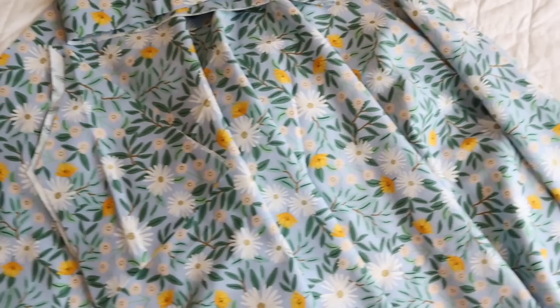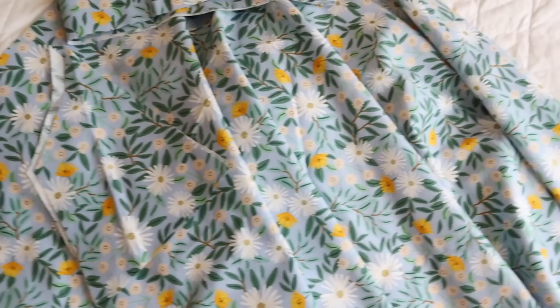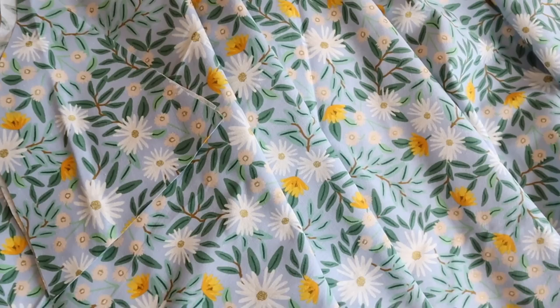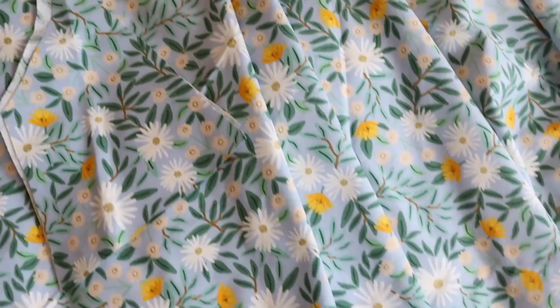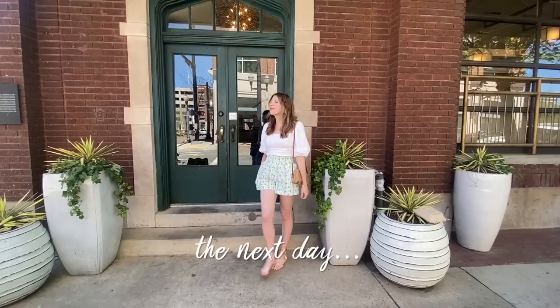Okay, so everything is cut out. I ran into a small hiccup because I accidentally ordered a slightly lesser quantity of fabric than I needed, so I ended up having to cut the back piece as two pieces that I will then just piece together — but it should work fine just for testing out the project. I'm really excited to see how this comes together, so I'm going to run to rehearsal and then when I get back we can start sewing.